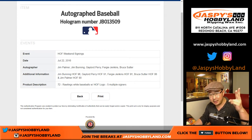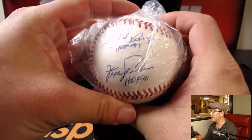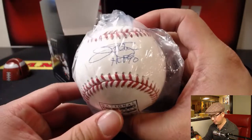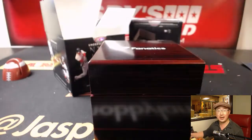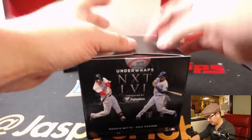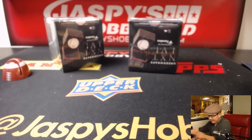If we go to mlb.com slash authentication, you got a Hall of Fame baseball too — we can look this up and see exactly who all those guys are. The authentication code is JB 013509. Jim Palmer, Jim Bunning, Gaylord Perry, Fergie Jenkins, and Bruce Suter. That looks like Fergie Jenkins, there's Gaylord Perry, Jim Bunning, Bruce Suter, and Jim Palmer. Nice. And on the back you have your code to try to get to the All-Star game. Awesome. Victor Z, congrats!